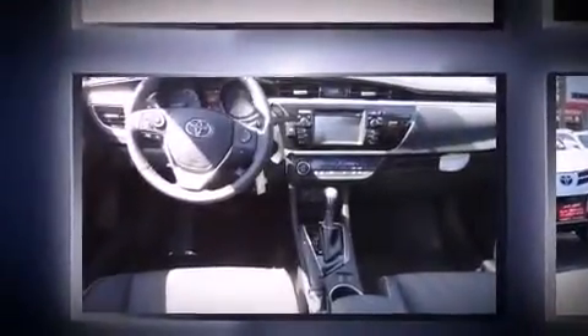Toyota prioritized practicality, efficiency, and style by including a trip computer, an outside temperature display, front fog lights, remote keyless entry, and much more.